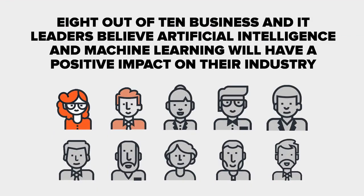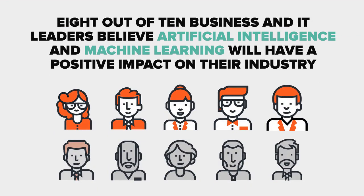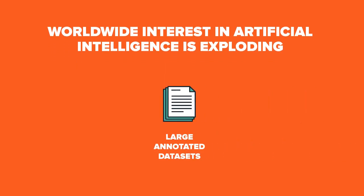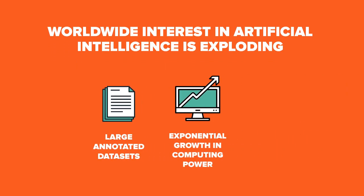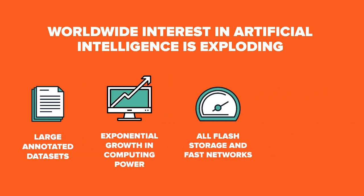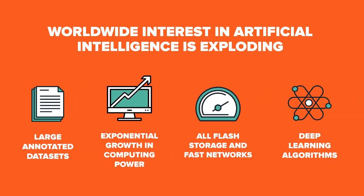8 out of 10 business and IT leaders believe artificial intelligence and machine learning will have a positive impact on their industry, according to a recent MIT Technology Review study. Worldwide interest in artificial intelligence is exploding, thanks to the availability of large annotated datasets, the exponential growth in computing power, the availability of all-flash storage and fast networks, and the development of new deep learning algorithms such as convolutional neural networks.